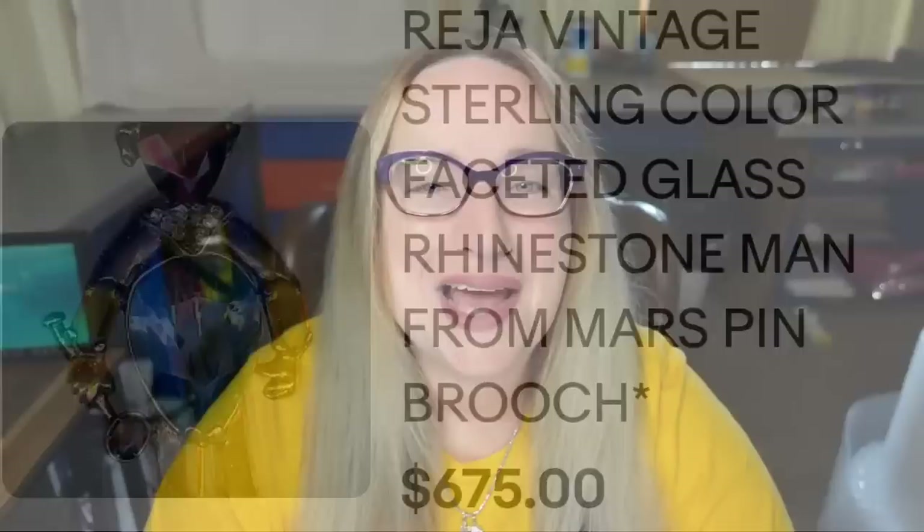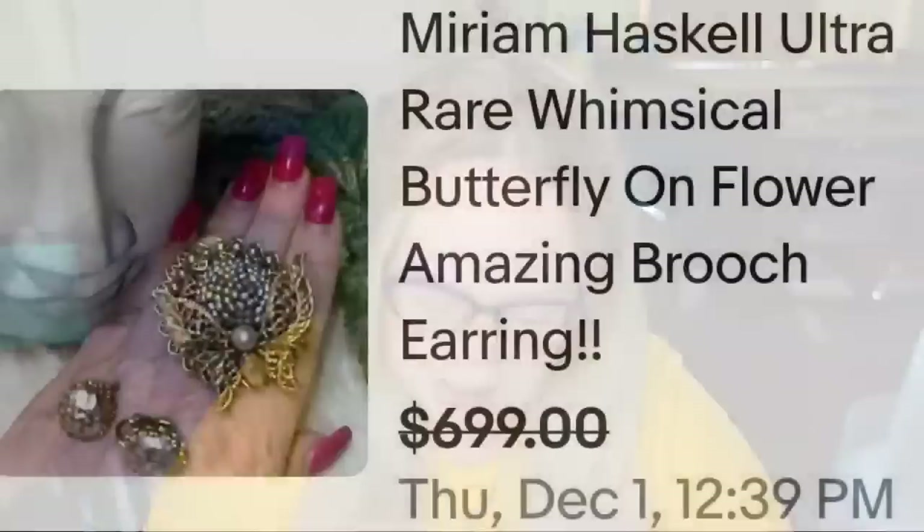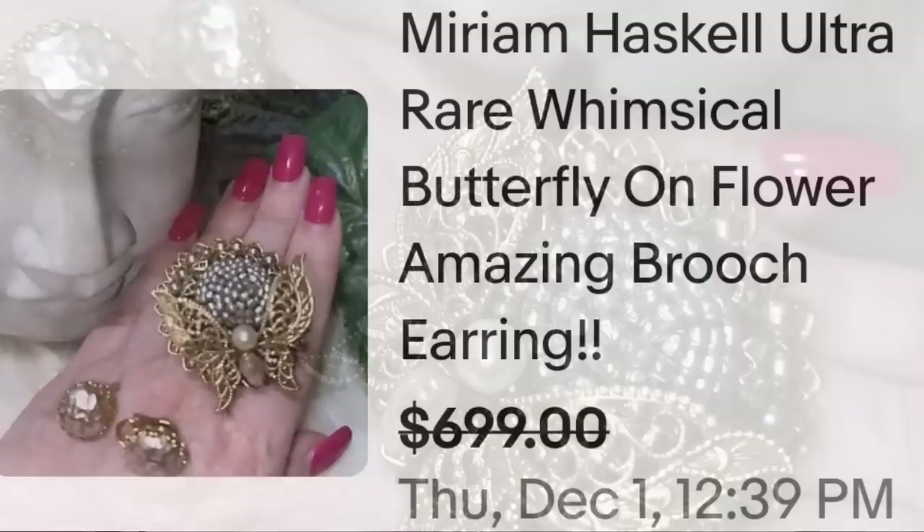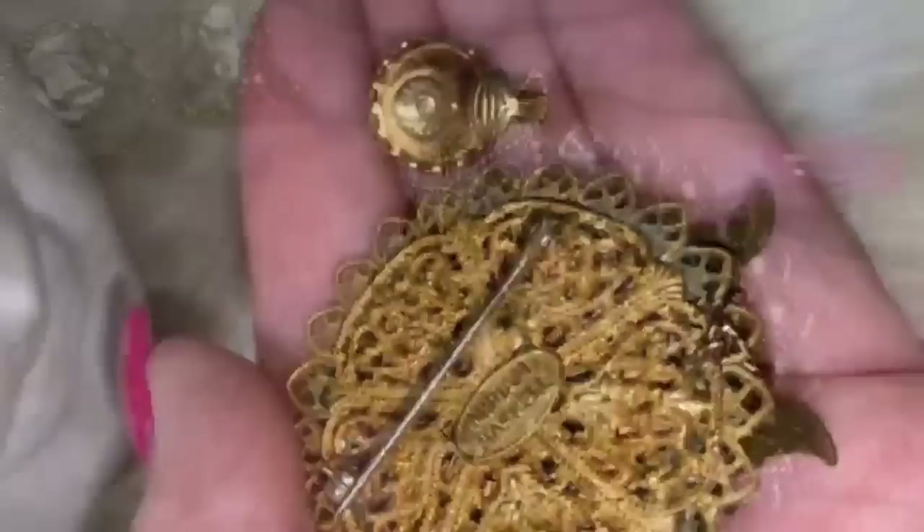Up next is a Miriam Haskell — she has appeared in the other videos because she has quite a few pieces that sell for good money. This is a Miriam Haskell ultra-rare whimsical butterfly-on-flower brooch and earring set, sold for a best offer on $699. Here you can see the pretty brooch up close — a butterfly on what looks like a sunflower with matching silver earrings. On the back it is signed and stamped Miriam Haskell.